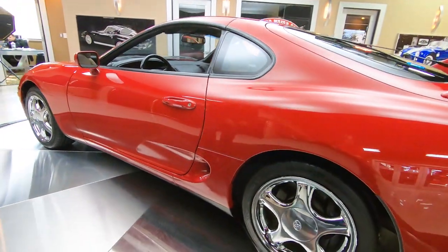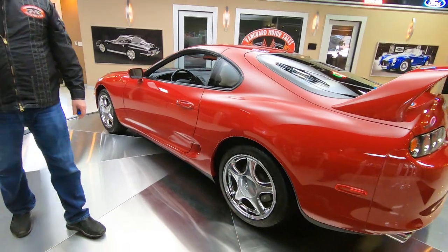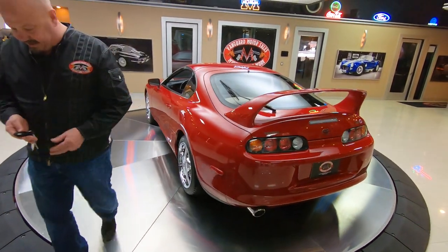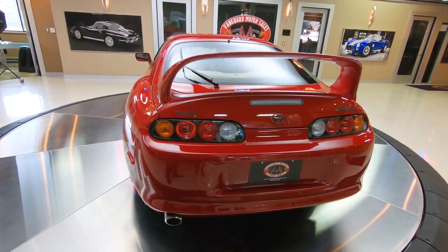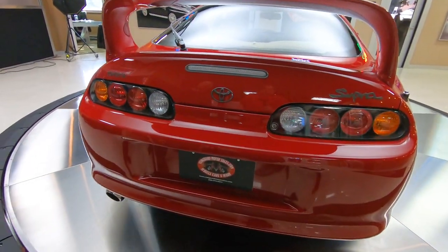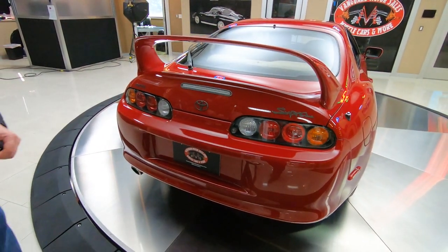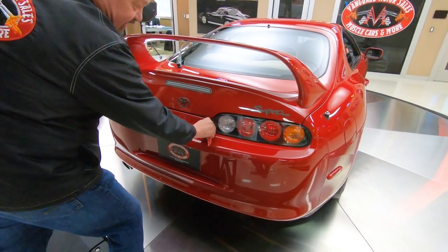Check out the back end of this thing — look at that big wing on the back, keeping them tires planted to the road. Look at that paint, look at the reflections. She is gorgeous. Let's pop the hatch and see what she looks like inside.